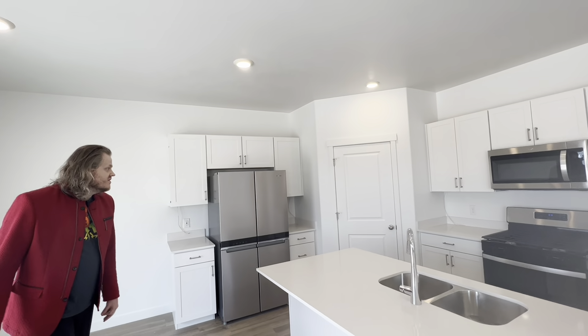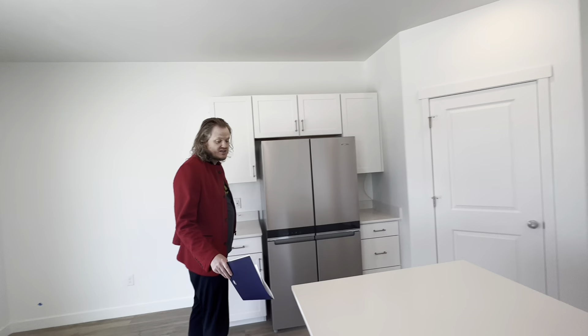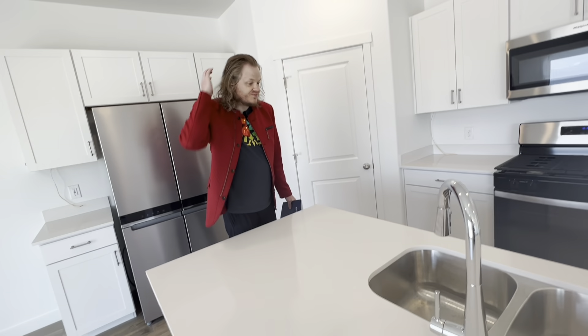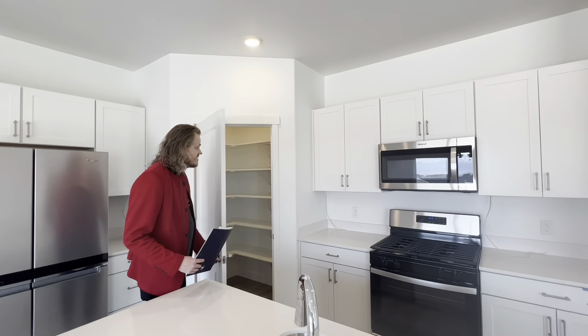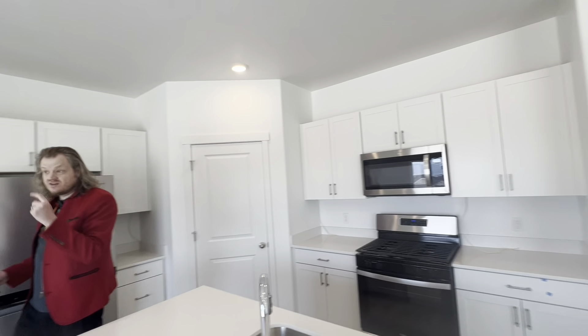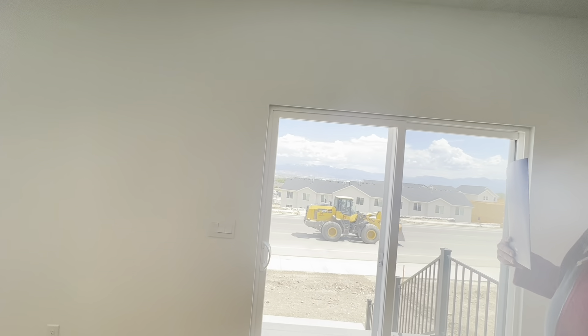We're out here with DR Horton — their brand new builds. This is their Clover-style home, and it is about 3,000 square feet — three bedroom, three bath, with 2,100 square feet finished. It's a brand new development area, and this home here is starting at $514,000. Just a little bit above $500,000. So let's go take a look at it.